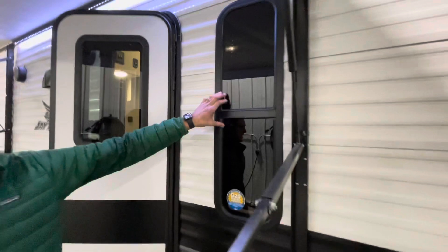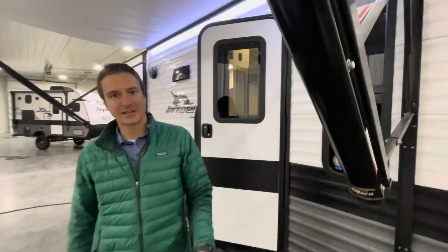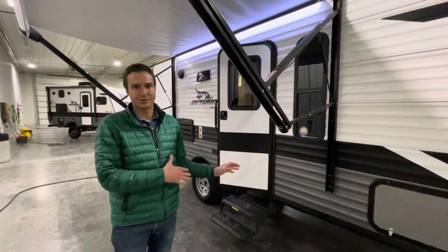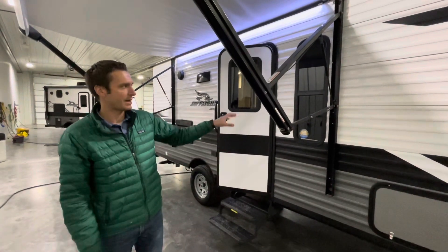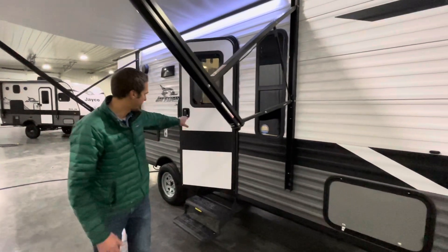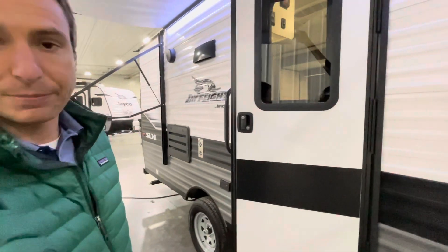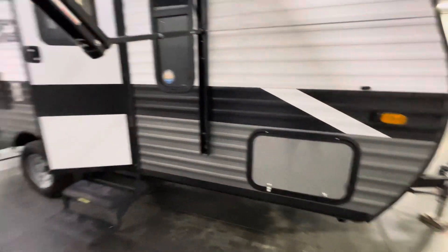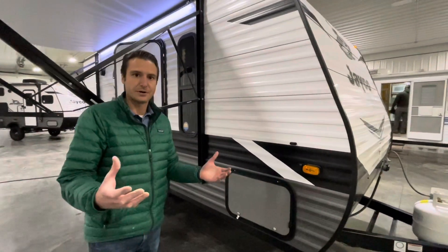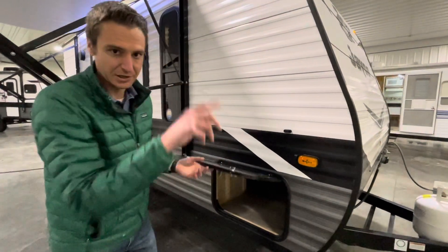We have tinted windows. You're not going to see all metal-sided trailers with tinted windows. You may not think that's a big deal, but if it's 90 or 100 degrees outside, you're going to feel a big temperature difference inside a trailer that has tinted windows — it's going to keep a lot of heat out. Also worth noting, between the entrance door lock and the compartment locks, all locks on this trailer use the same key — what we call the key-alike system. So you won't have a big handful of keys; it's just one key.